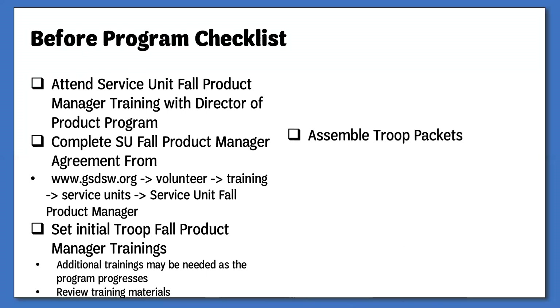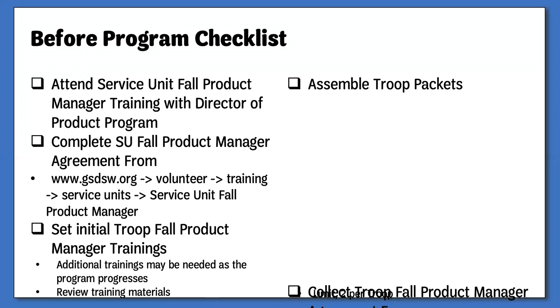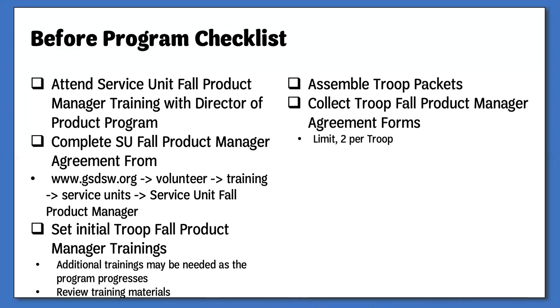After you have been approved by council for your position, you will be sent several emails with the training materials and documents. In addition, you will be able to pick up your service unit troop supplies from your nearest council office or staff member. Once you have received your supplies, you will need to begin assembling your troop packets. The Service Unit Troop Support Specialist or Service Unit Registrar will be able to provide you with a list of troops and registration numbers. Please familiarize yourself with the troop training PowerPoint and other materials prior to holding your trainings.